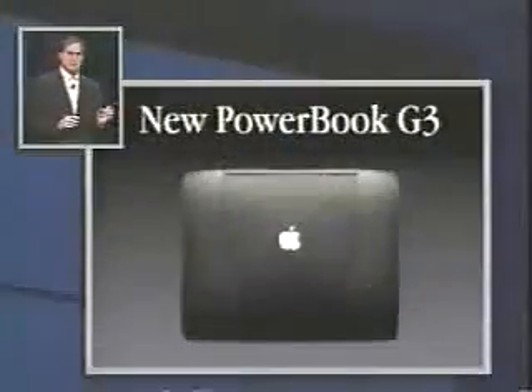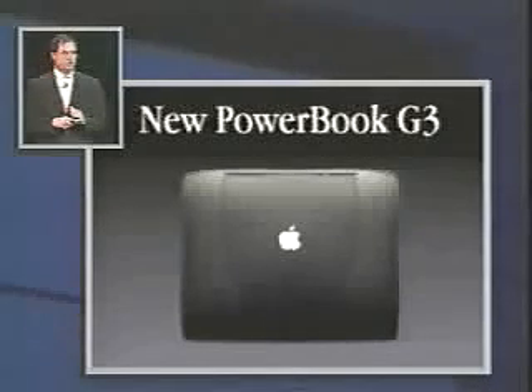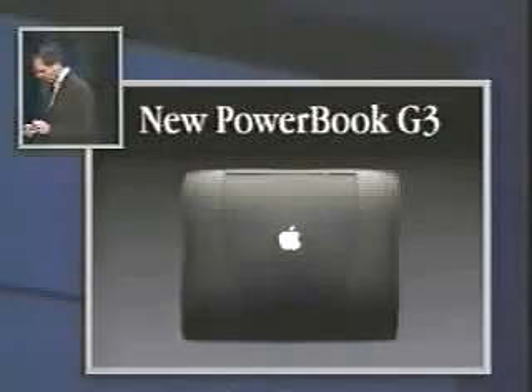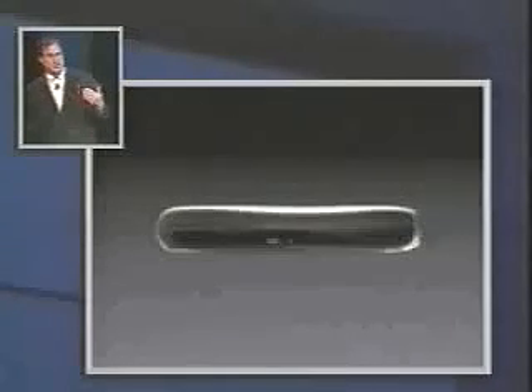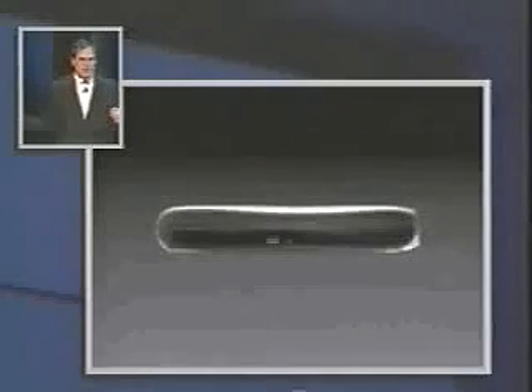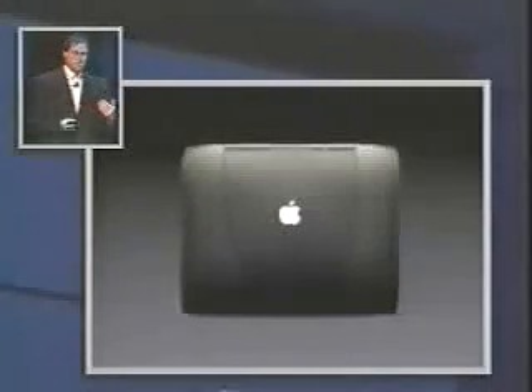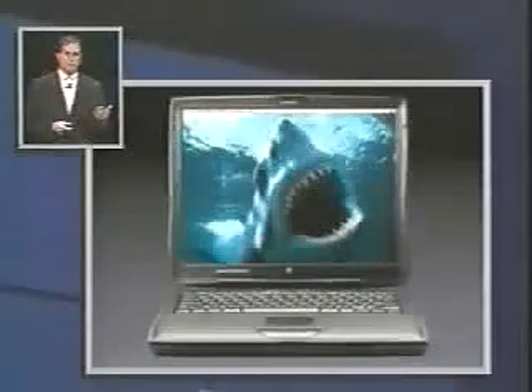We are extremely happy today to introduce a totally new PowerBook G3. This thing has been redesigned from the processor to the keycaps, and it is going to set the new gold standard for portables. It is hot. It's also very beautiful — here's a side profile, and this is what it looks like from the back. The back of this thing is gorgeous. And, one other thing — it eats Pentium notebooks for lunch, too.